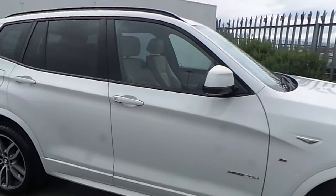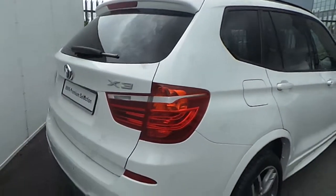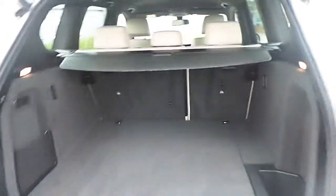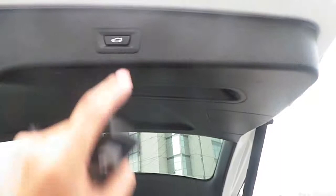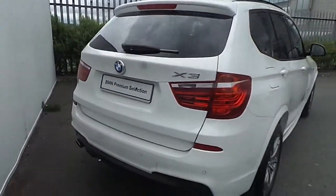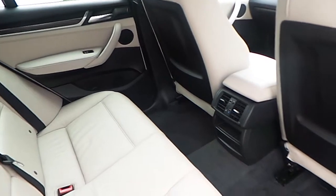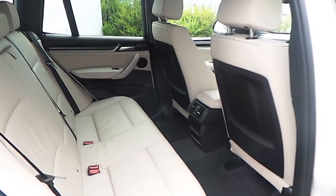It has parking sensors and protected window glass. Going towards the back, we have an automatically opening boot which is very spacious. It also closes automatically, and the benefit for you is that you don't have to touch it.